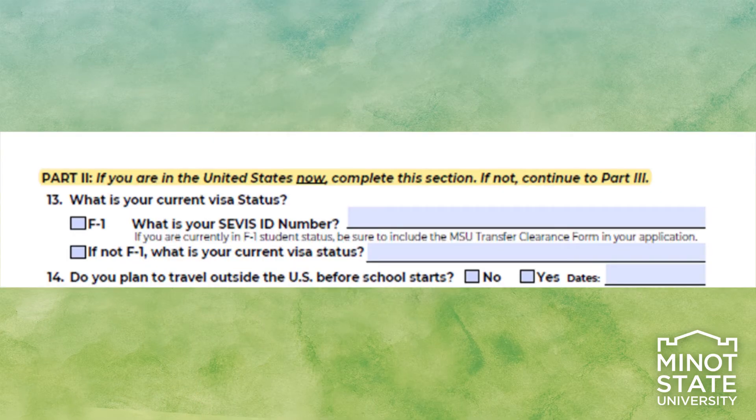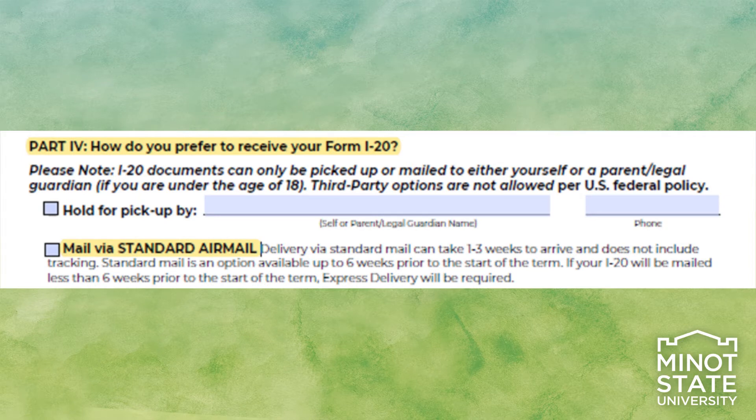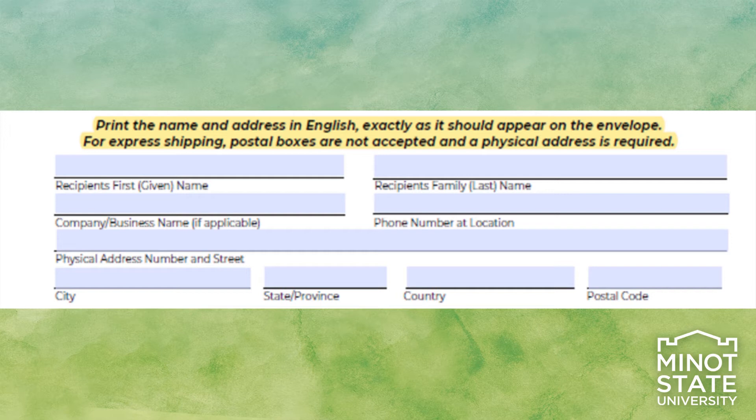Part 2: If you are currently in the United States, fill out the information. Part 3: If you are not currently in the United States, fill out the information in this section. Part 4: Fill out the required information for how you would like to receive your Form I-20 from Minot State University. While standard mail requires no payment, please note it may take 3 to 10 weeks to arrive and does not include tracking information. Express delivery is encouraged — it will be delivered via express mail and tracking information is provided. We strongly encourage all students to choose this option. A mailing address is required for standard air mail and express delivery mail. P.O. box information is not accepted.